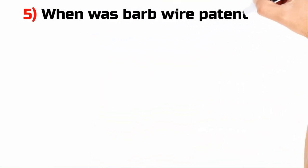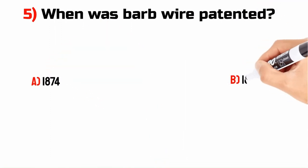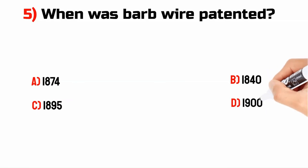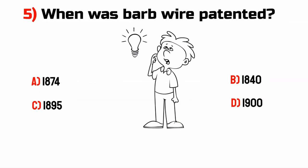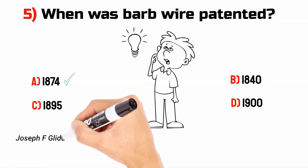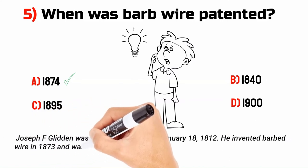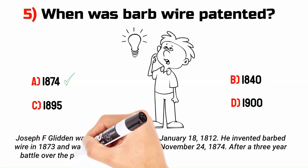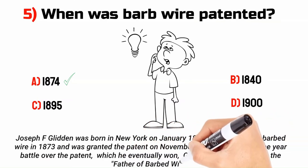When was barbed wire patented? A. 1874. B. 1840. C. 1895. D. 1900. The answer is A. 1874. Joseph F. Glidden was born in New York on 18 January 1812. He invented barbed wire in 1873 and was granted the patent on 24 November 1874. After a three-year battle over the patent, which he eventually won, Glidden became known as the father of barbed wire.